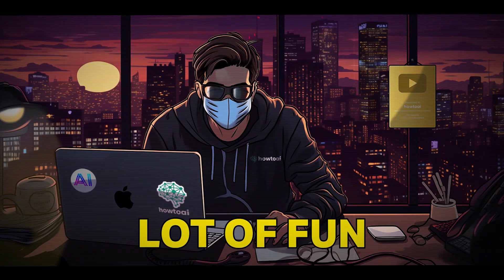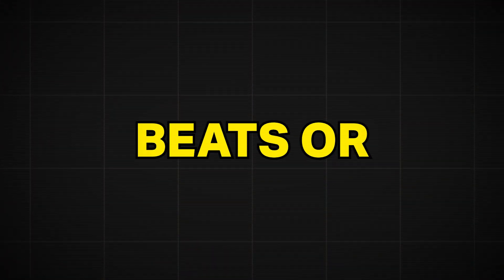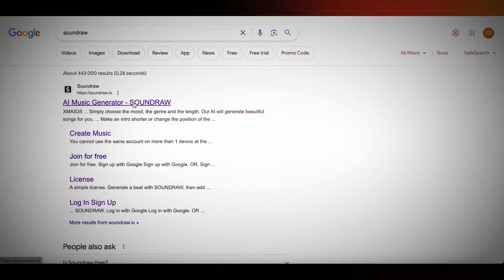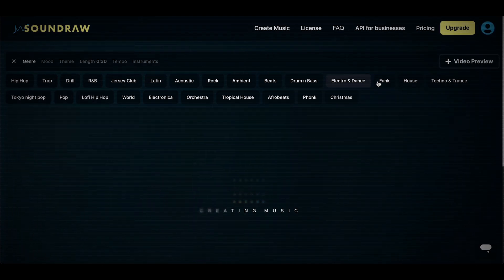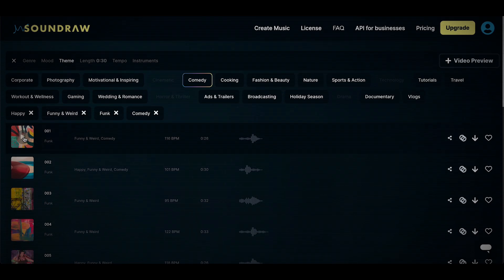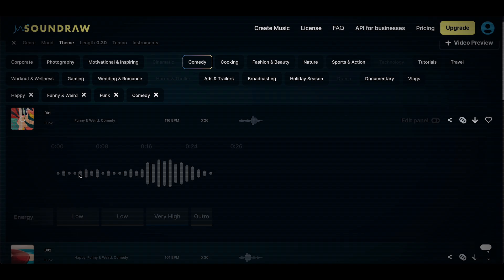Number seven is SoundRaw. This tool is a lot of fun and might be a game changer for those who need beats or music. It's really simple: head over to their website, click Create Music, choose your different genres, moods, and length. Customize your song to your requirements. While you're choosing these settings, SoundRaw automatically creates 100% unique beats that actually sound really good. And yes — they are completely free to use, no copyright.